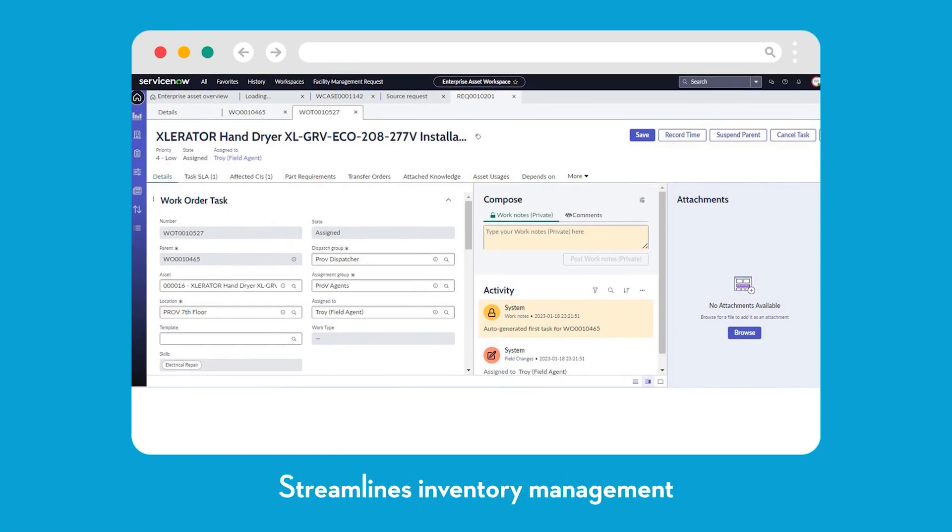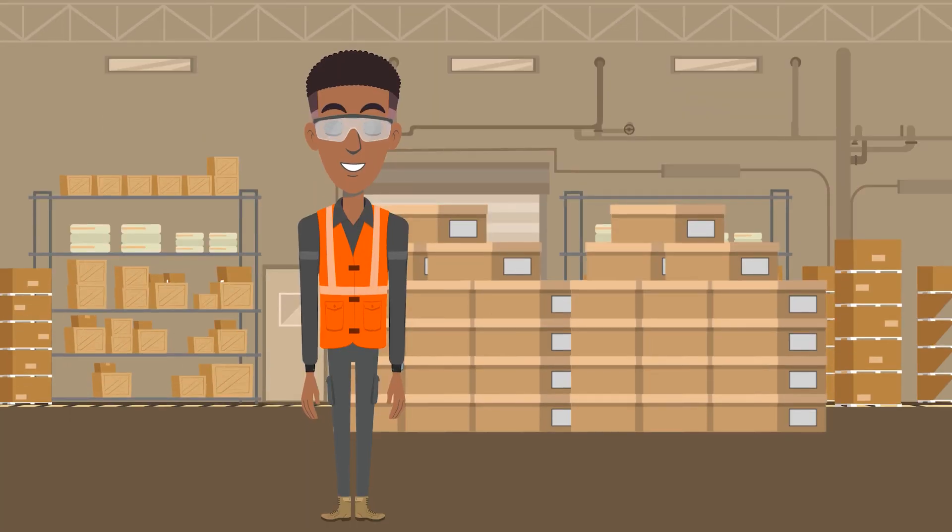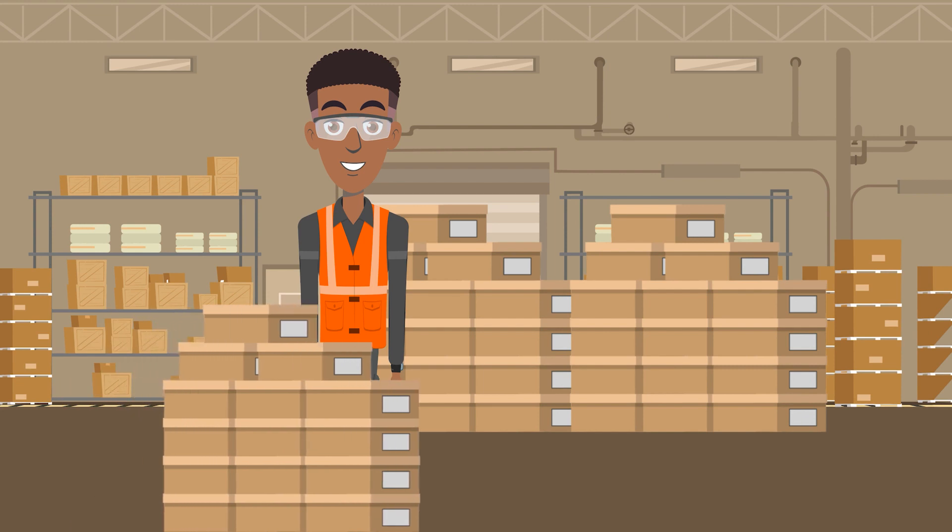In addition, our application streamlines inventory management, making it easy to keep spare parts and supplies on hand to respond to maintenance requests and complete preventive maintenance tasks.